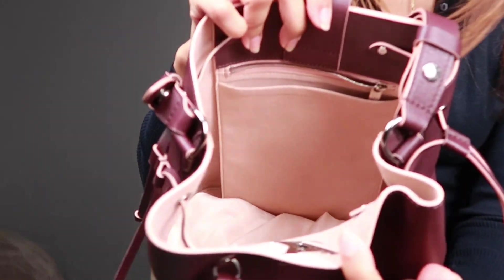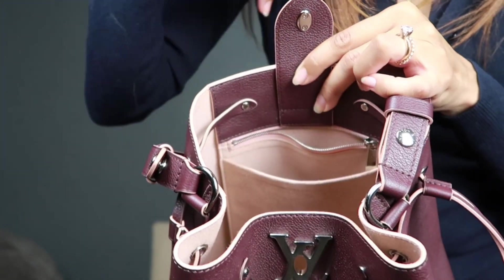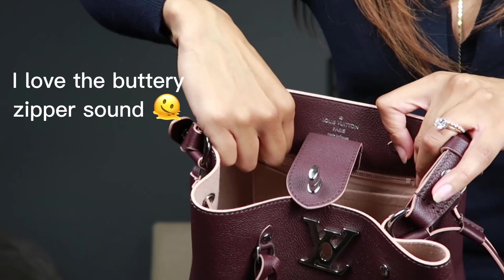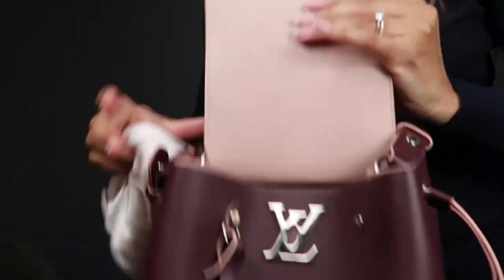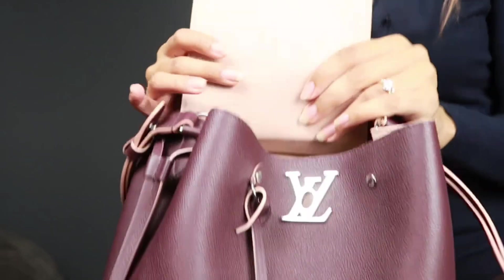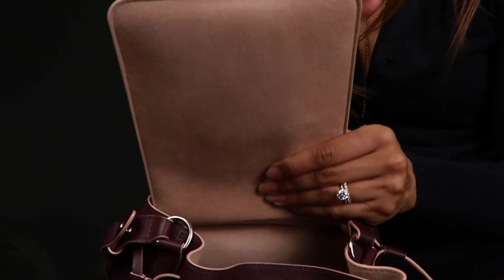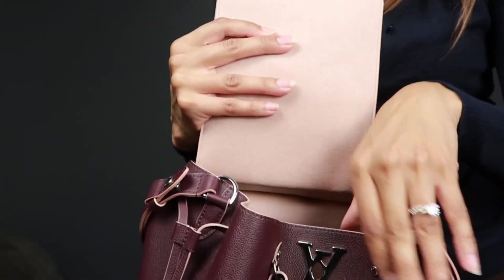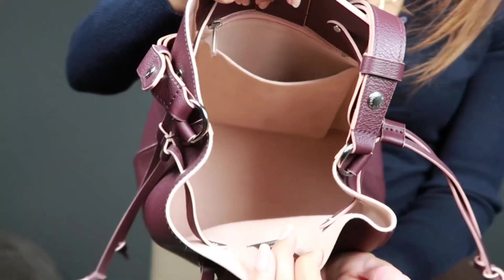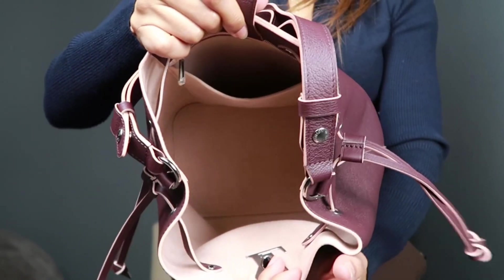Another thing about the interior of the Neo Noe is that it has one large pocket just like the Lock Me bucket, but it is permanently sewn in. Inside the Lock Me bucket there is one large slip pocket in the front and a zipper pocket in the back. The whole pocket insert can flip out, which I love because you can really make sure your bag is clean — you can spot clean it or dust it off if crumbs get in. It's really convenient to be able to take this large slip pocket in and out. The interior is very roomy, especially without any divider taking up space.